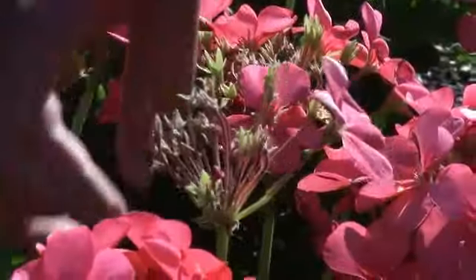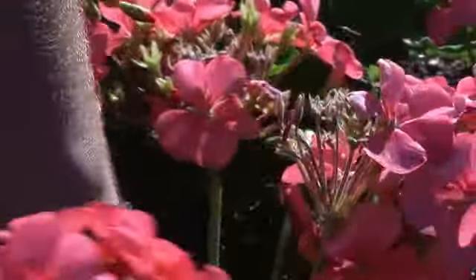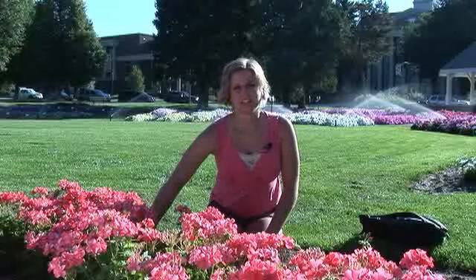I'm actually double majoring — one in landscape horticulture and the other just in horticulture. What I would like to do is get into plant breeding and maybe come up with some of the new varieties that are trialed here in the gardens.